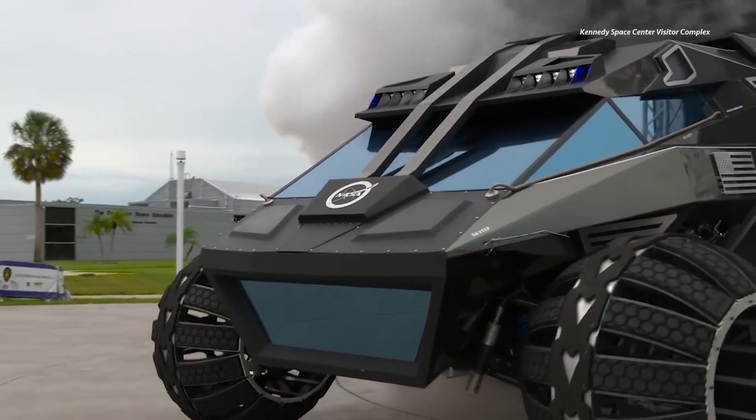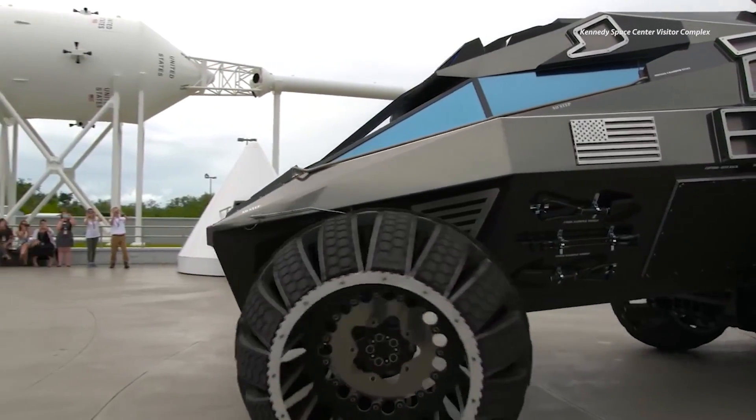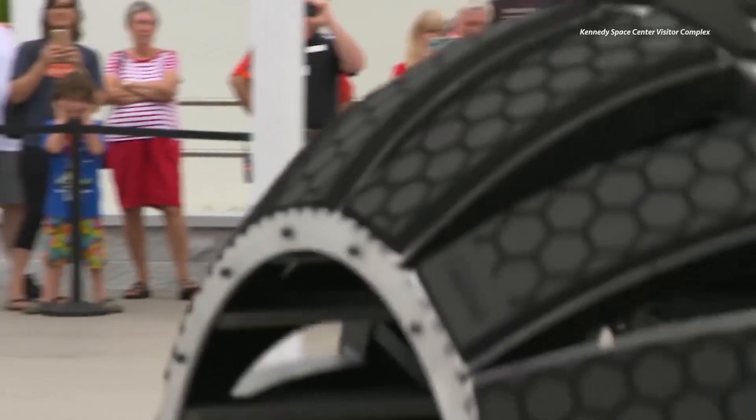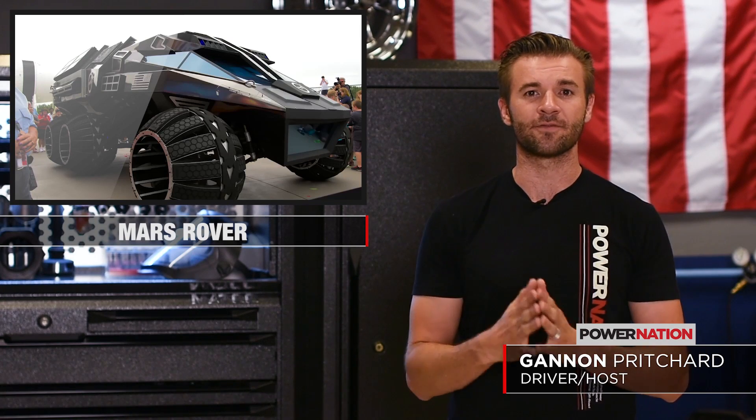We usually don't pay a whole lot of attention to vehicles that are involved with NASA since they don't even look that cool most of the time. They're kind of little wheels on robots and stuff like that. But this one is a little bit different.